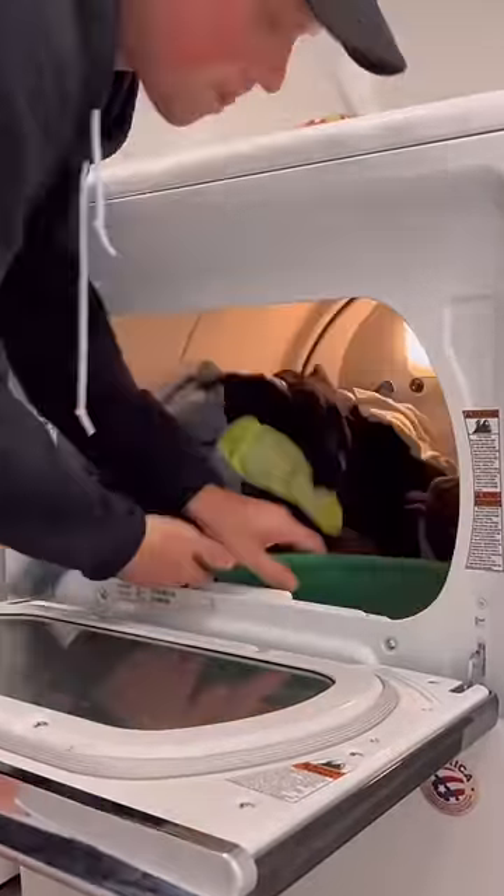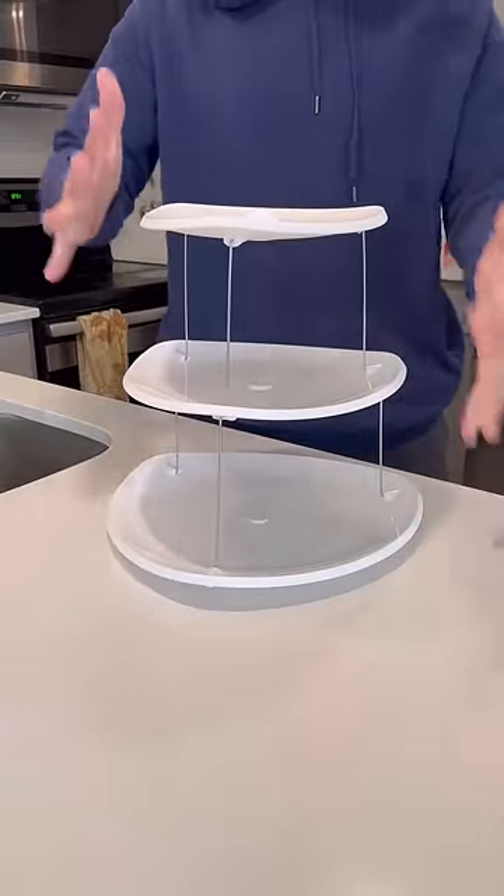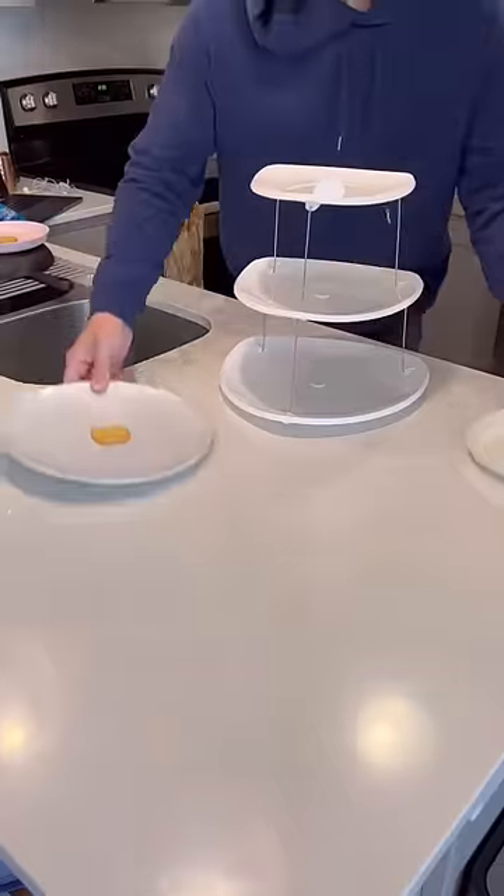This is my laundry turtle that makes it so easy to get your dry laundry out and transfer it to where you want to fold it. This is my three-tier party tray that folds up so you can easily store it out of the way and use it wherever you want.